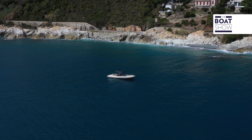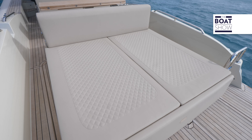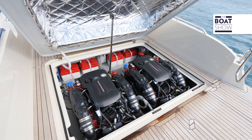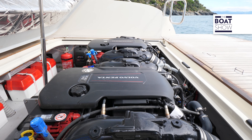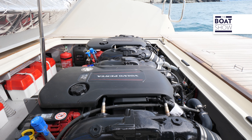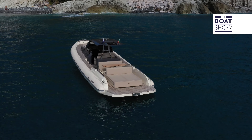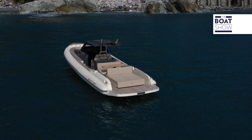In the center, there's a large sun deck that hides the aft locker, now used as an engine compartment. Obviously, in the outboard version, this area can be entirely suitable for storage, and you can install a maximum of three engines of 450 horsepower each.